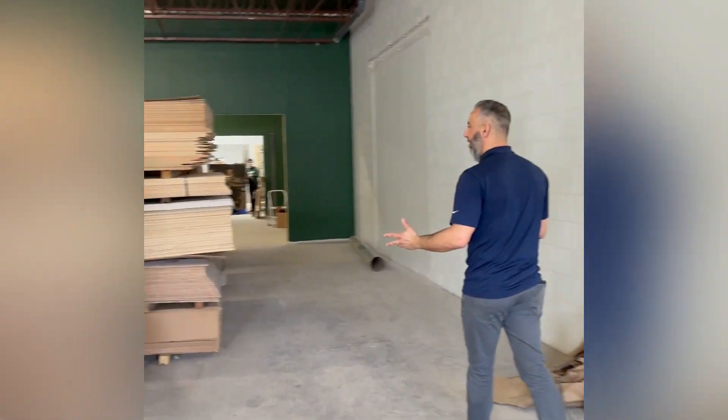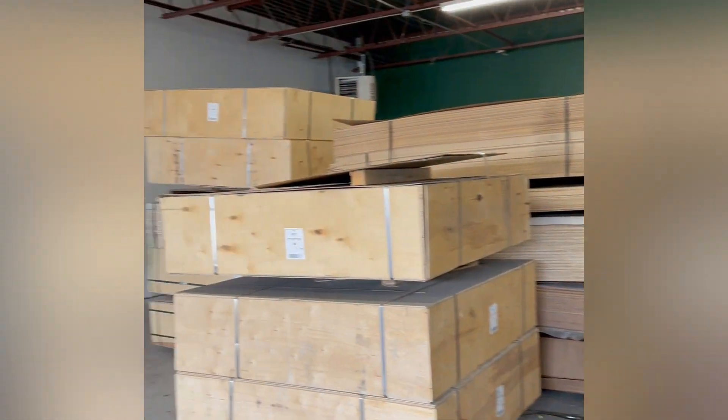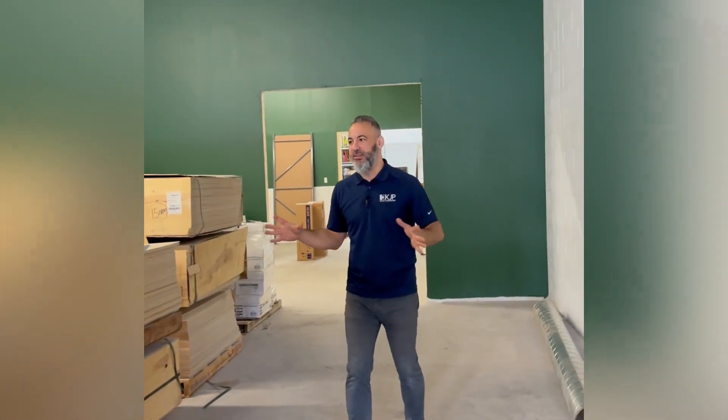This is going to be the new plywood area. Right now we're just using it for a little bit of holdover storage as we're going through the renovation, but eventually we're going to have all the plywood racking on the side and a much larger selection of plywood.